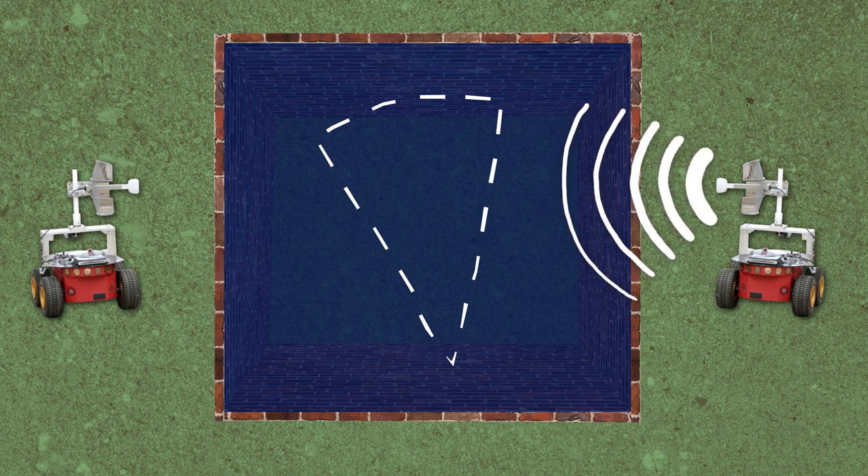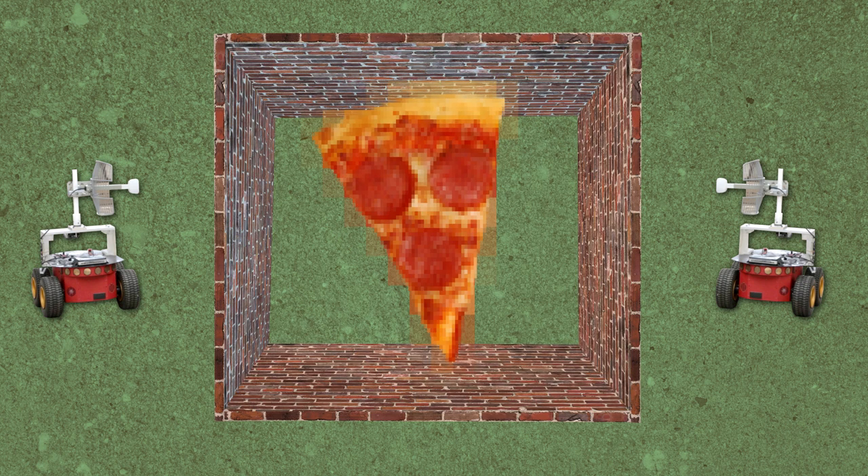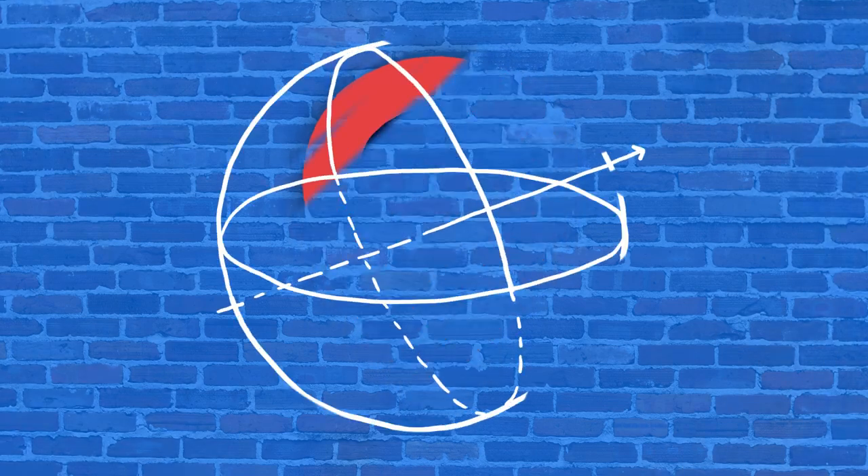And that signature is what we're trying to use — from that reception, figure out something about the object. The more measurements they can collect, they can do that imaging better. That means being able to tell you the location of the objects, their geometry and shape.